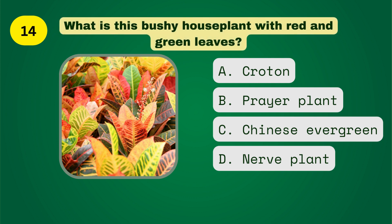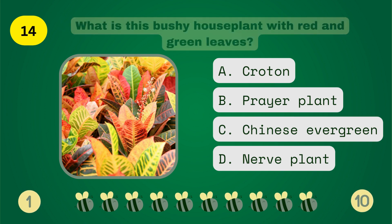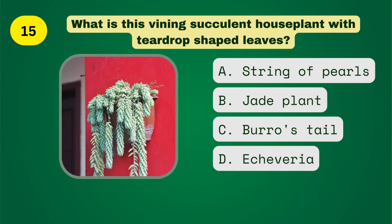What is this bushy houseplant with red and green leaves? What is this finding succulent houseplant with teardrop-shaped leaves?